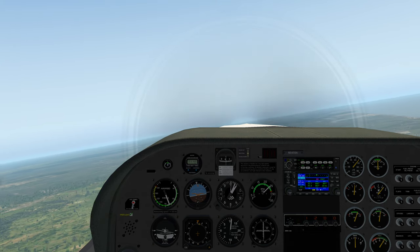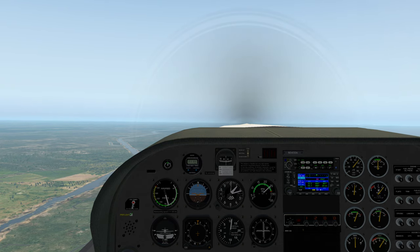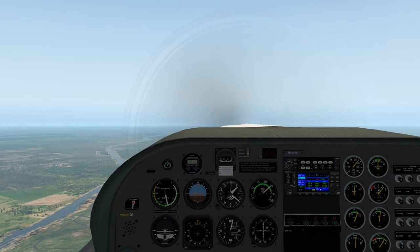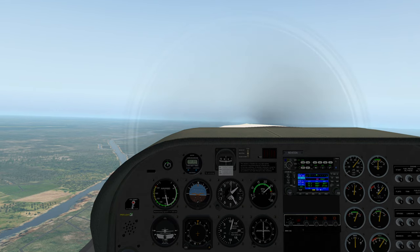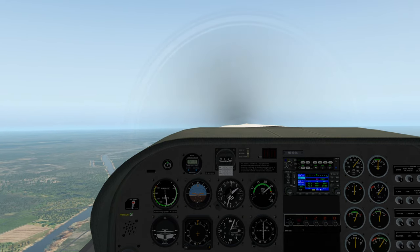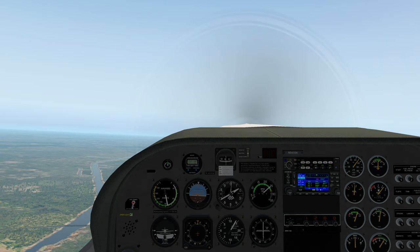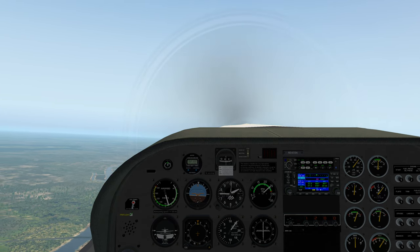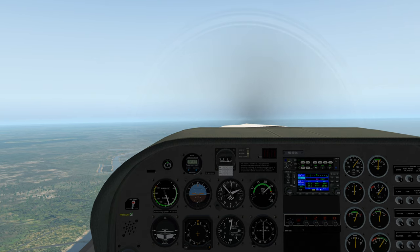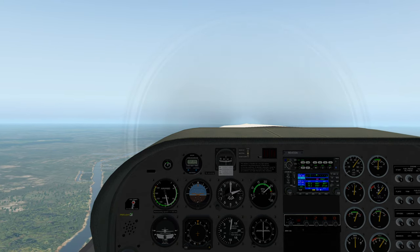We're at 1,000 feet, turning to 072. As we get a little further away from the VOR, that VOR should center and the 072 heading should take us directly to the 60J airport, the Odell-Williamson airport. You can see the VOR is now centered now that we're a couple of miles away, and my 072 heading looks to be good.